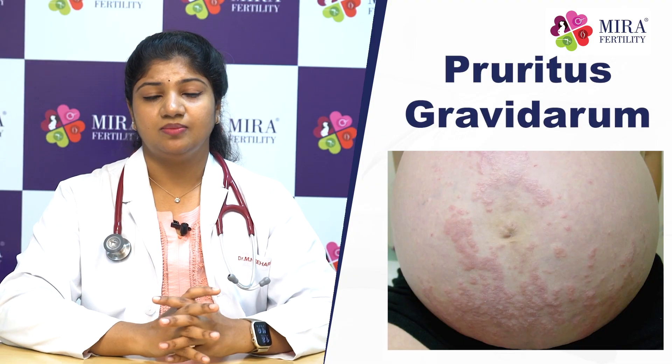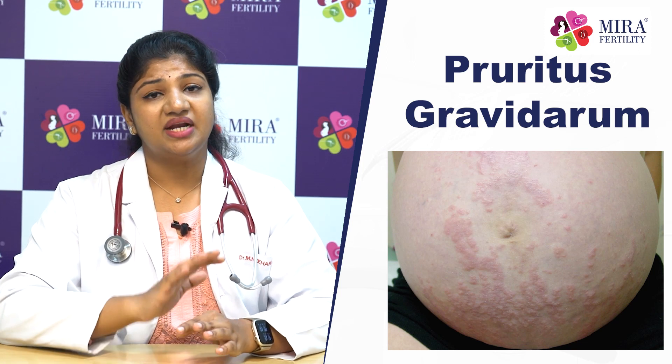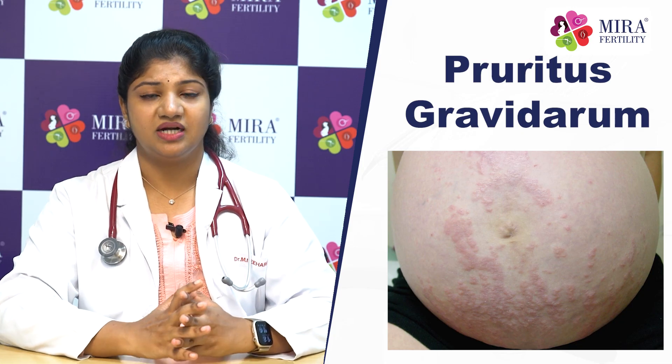Pruritus Gravidarum means itching during pregnancy. There is a lot of redness along with itching in this case. For treatment, antihistamines can be used to manage the symptoms and side effects.